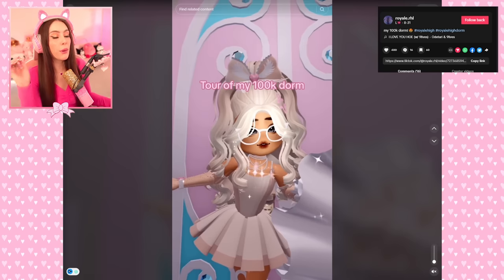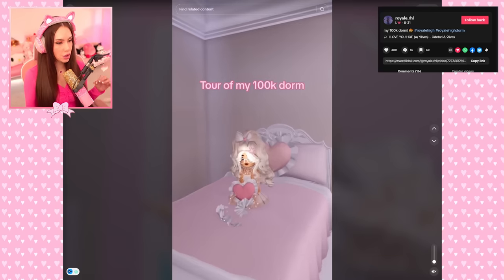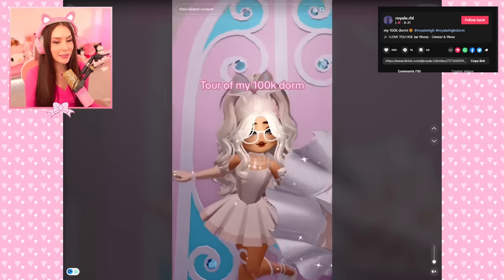Now we have a hundred thousand diamond dorm. Pretty! I love the bed, it's so cute. That was a hundred thousand — dorms are expensive, aren't they?